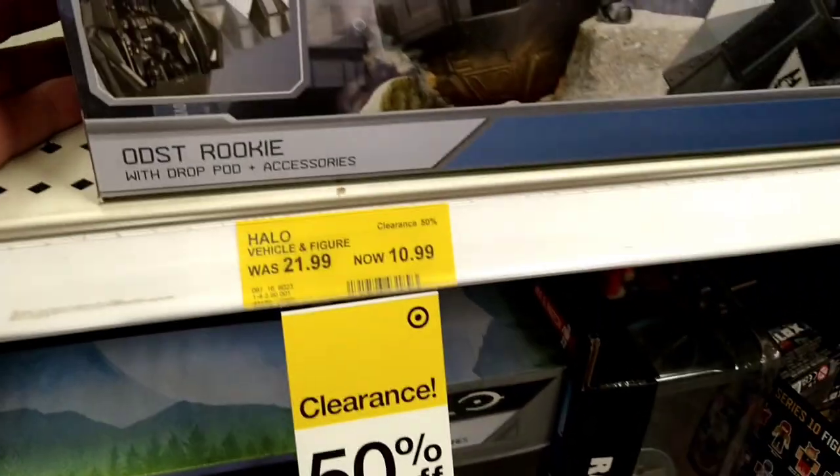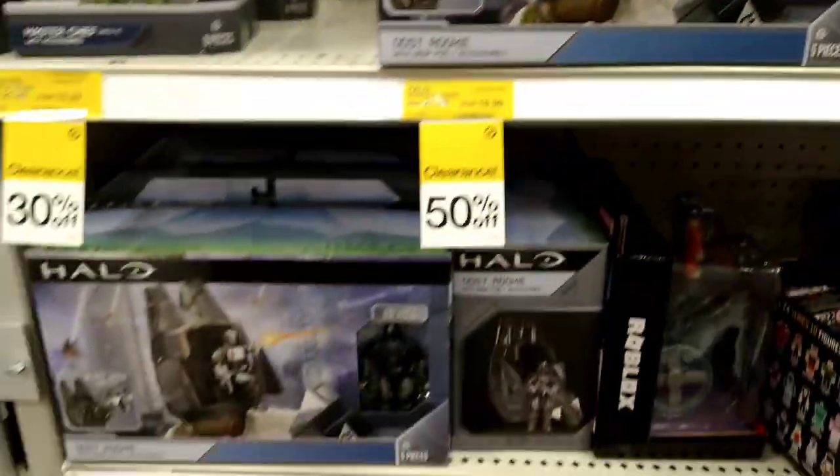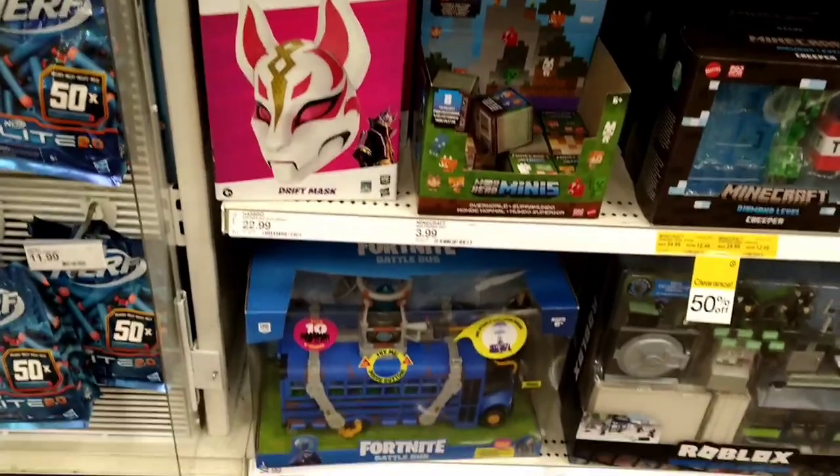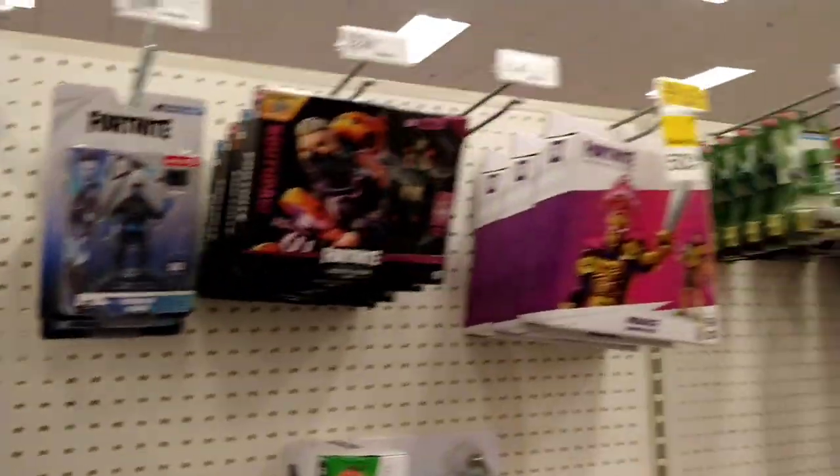Halo! I'm going to get the glare off. $10.99? $10.99?! What?! Oh my. We're going to buy a few of those.